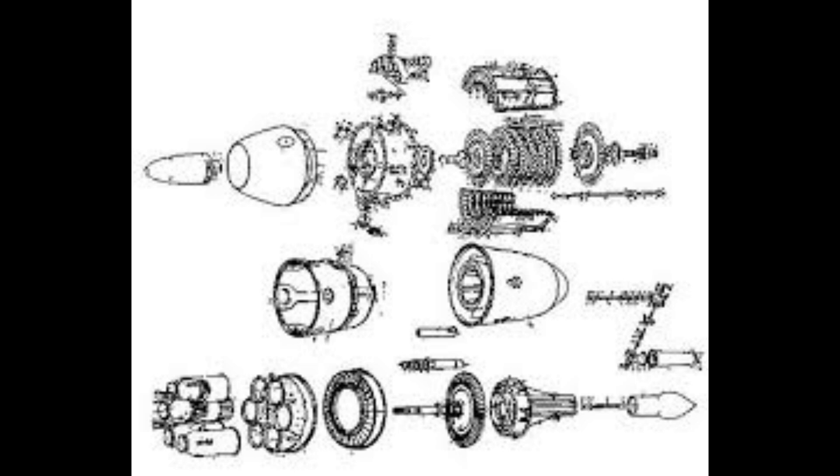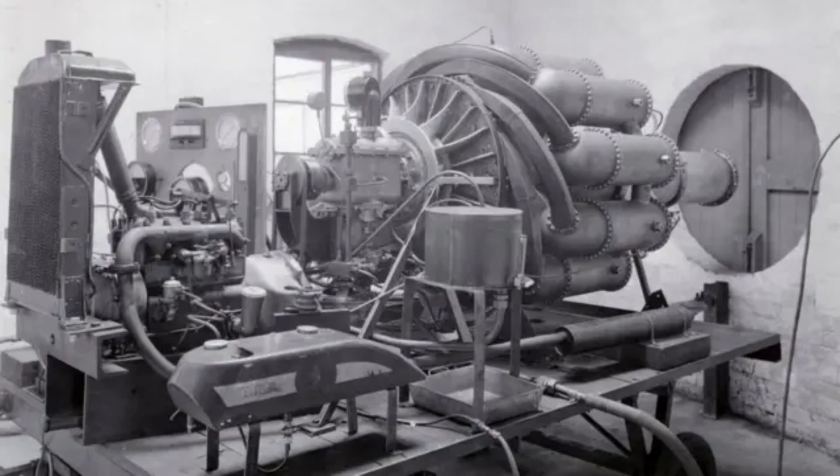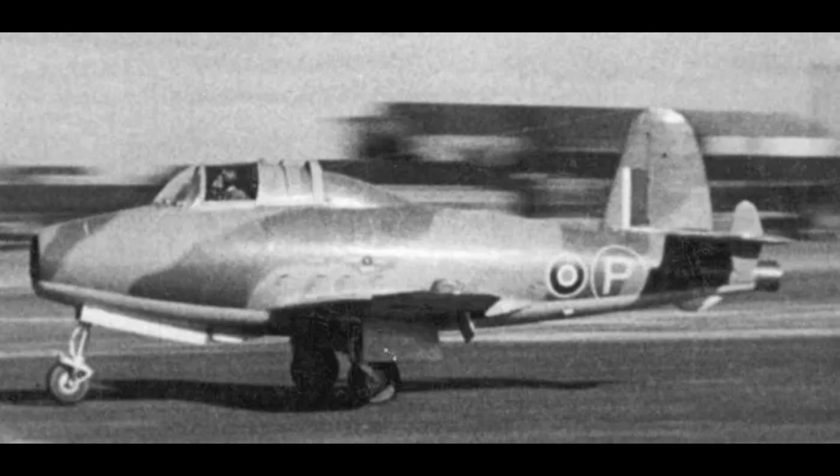This initial defeat necessitated that the British Air Ministry rapidly accelerate the jet program after war began. This turned what had been a long-term curiosity project into an emergency strategic priority, thereby shaping the rapid yet compromise-laden path of subsequent British jet fighter development.